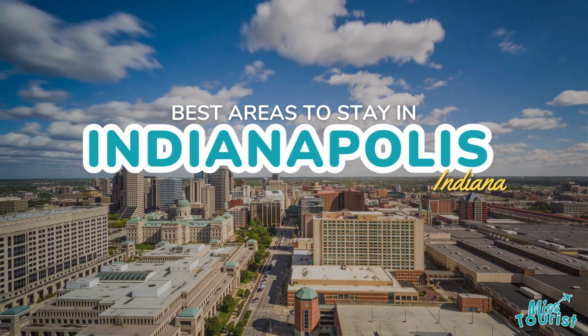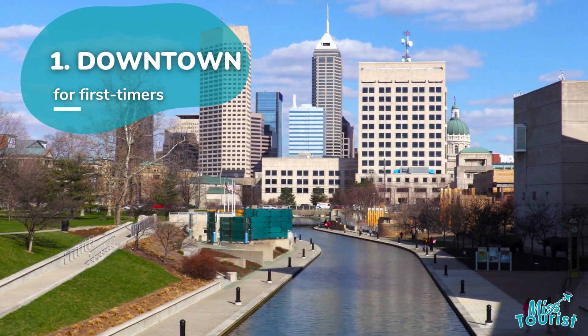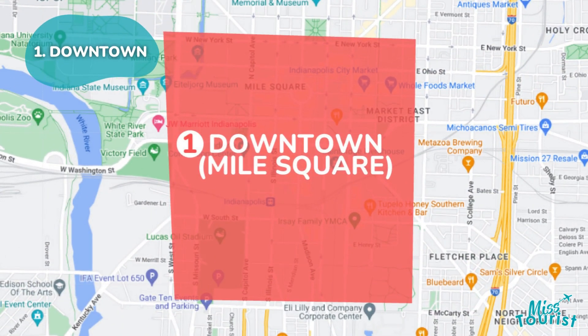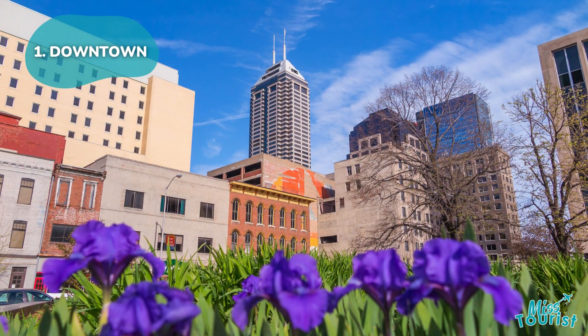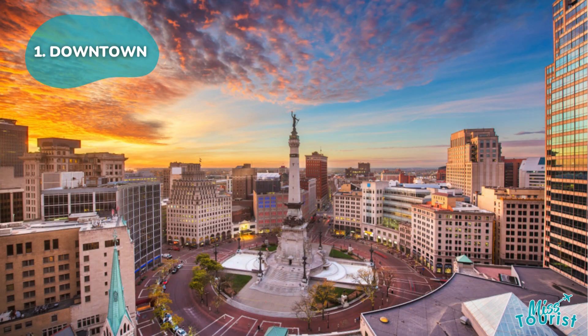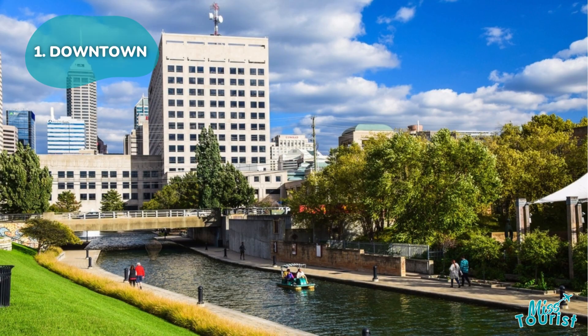Top Areas and Hotels to Stay in Indianapolis, Indiana. 1. Downtown Indy — ideal for first-time visitors, it offers a concentration of attractions within the Mile Square and the Canal and White River Park. Highlights include the Soldiers and Sailors Monument, Indiana War Memorial and Museum, and outdoor activities in White River State Park.